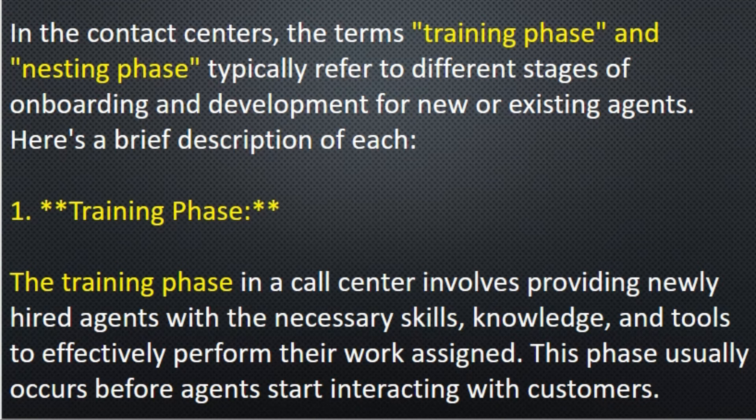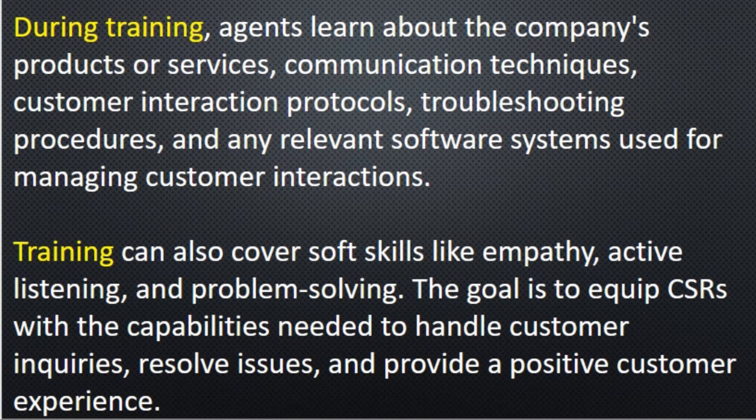During training, agents learn about the company's products or services and the tools used for managing customer interactions. Training also covers soft skills like empathy, effective listening, and problem solving. The goal is to equip CSRs or agents with the capabilities needed to handle customer inquiries, resolve issues, and provide a positive customer experience. Agents get information on product knowledge, process knowledge, and how to handle customers at different stages to ensure customer satisfaction.